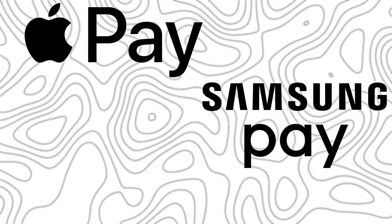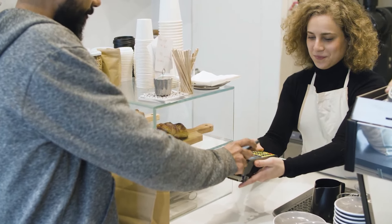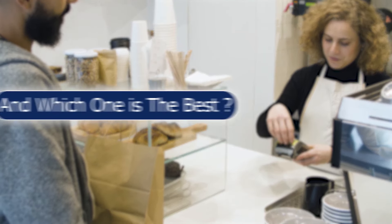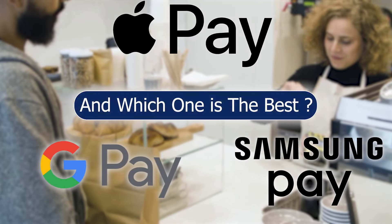Hey everyone, Zain here and welcome to a new comparison video. Today we will compare Apple Pay versus Samsung Pay versus Google Pay. Mobile payment systems want to free us from cash and cards, but are they ready to replace your wallet, and which one is the best?